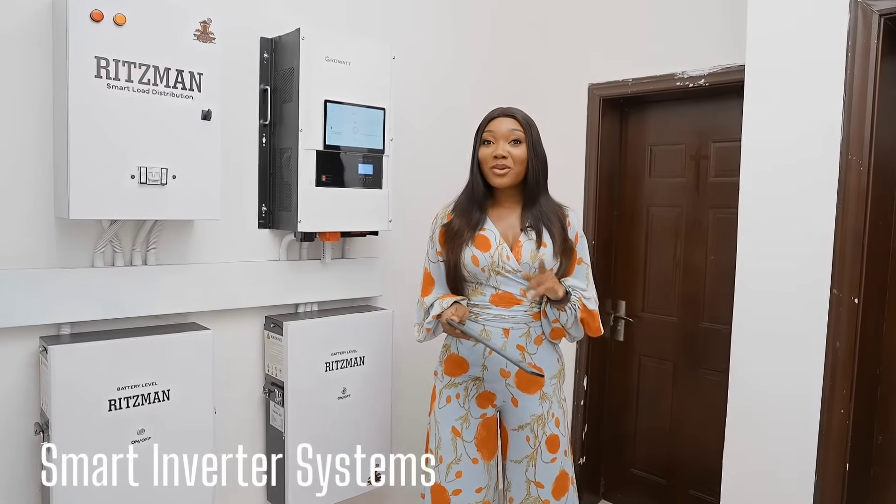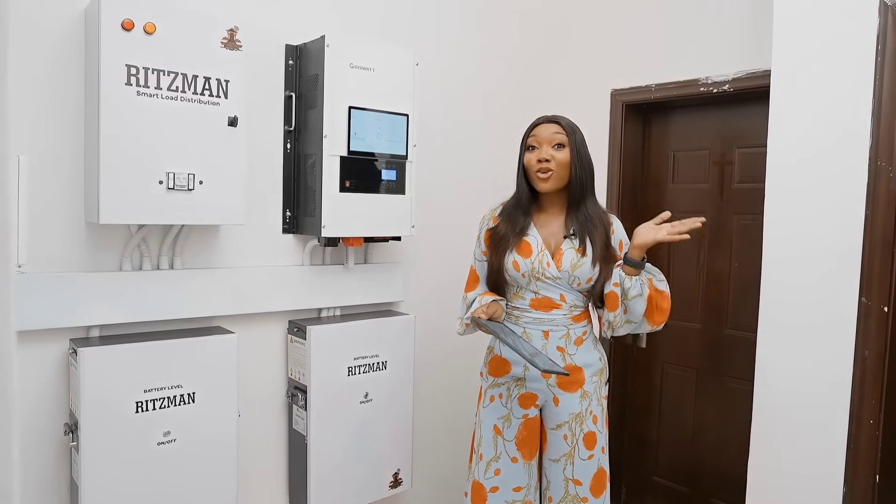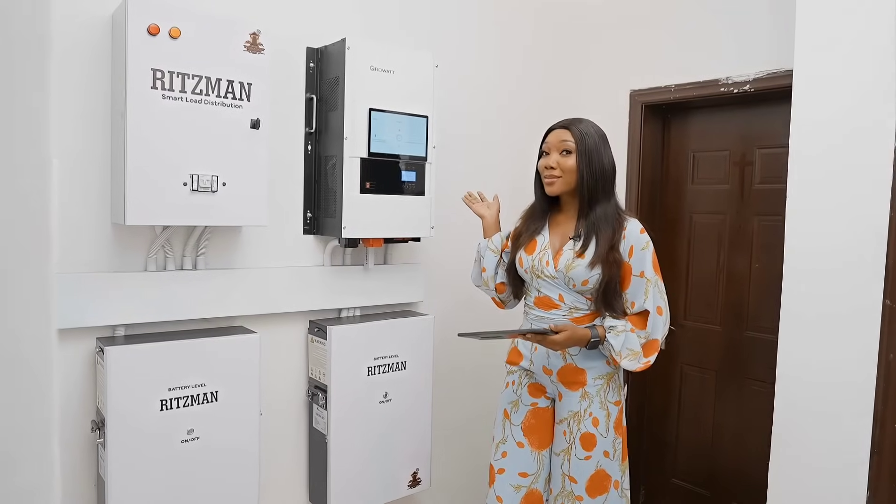Hi guys! What if I told you there was a way you could enjoy 24 hours undisrupted power supply in your home and offices? Let me introduce you to Ritzman Smart Energy.